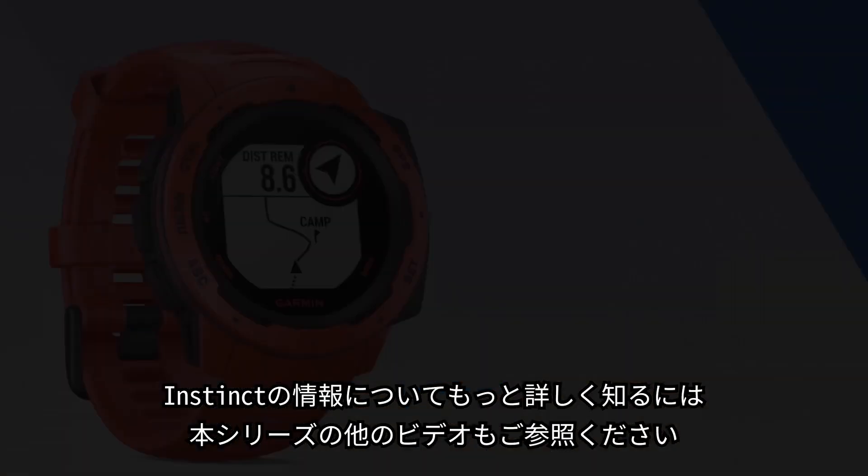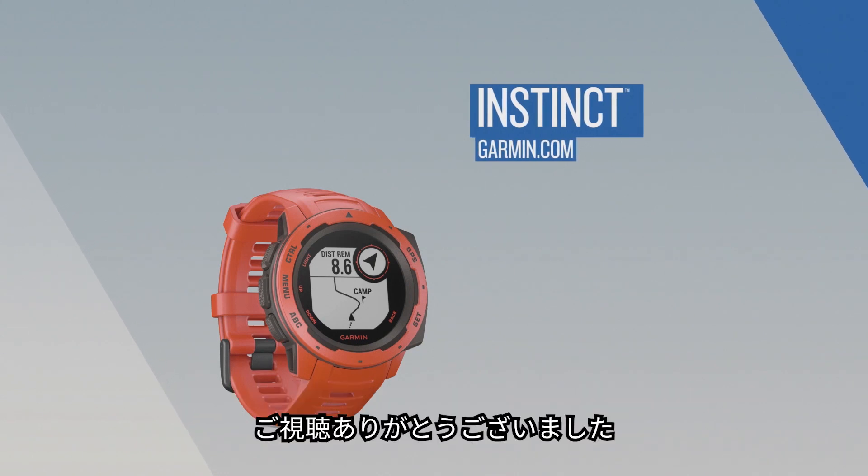Check out the other videos in this series to learn more about using Instinct. Thanks for watching.